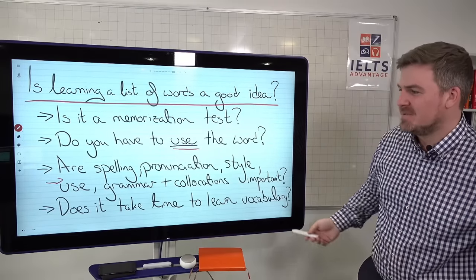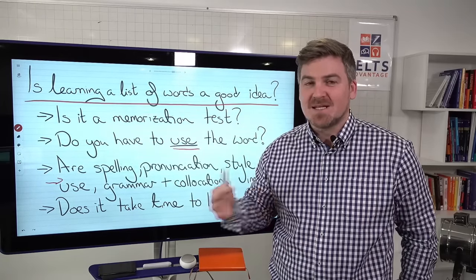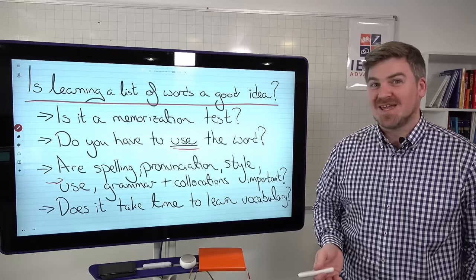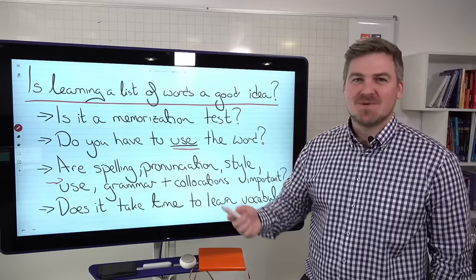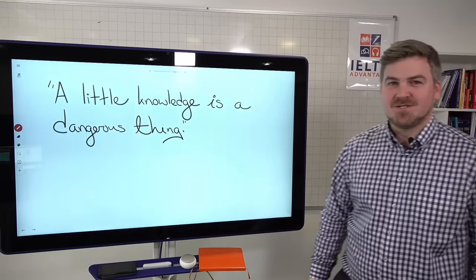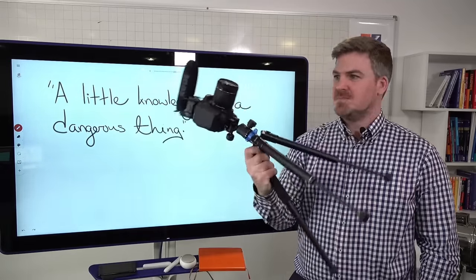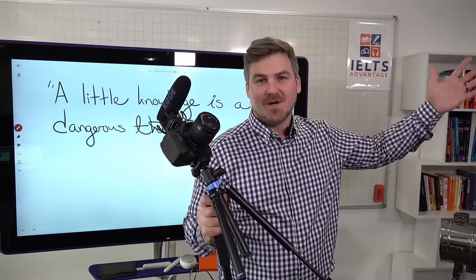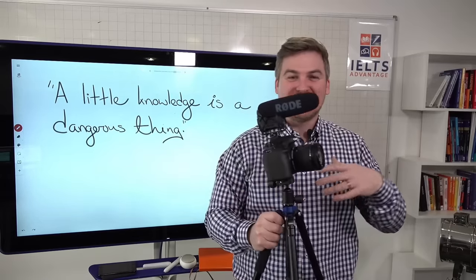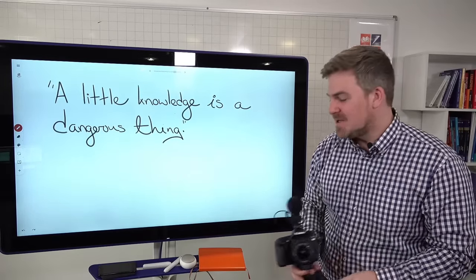Does it take time to learn vocabulary? Yes. Many academic studies show most people can only learn between 10 and 20 words a day — some people even fewer. Do you think you can learn 1,800 words in 18 hours? No. Why do people believe it? Again, they're desperate, they want a shortcut. A little knowledge is a dangerous thing. If I gave a stranger my camera and had them watch one YouTube video on photography, they would not become a professional photographer. Learning lists of words is similarly dangerous — a little bit of knowledge is a very dangerous thing.